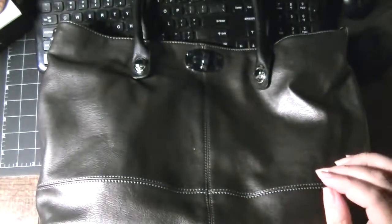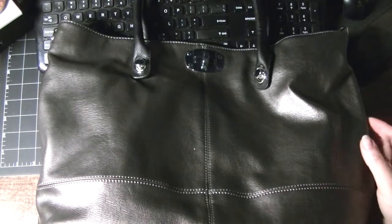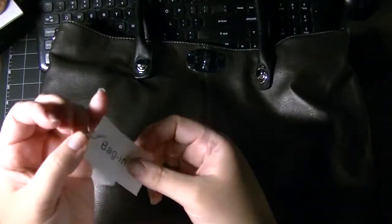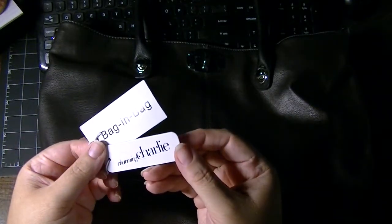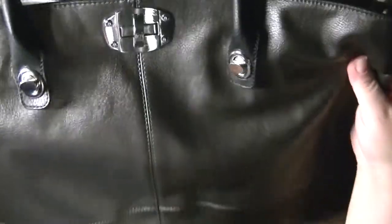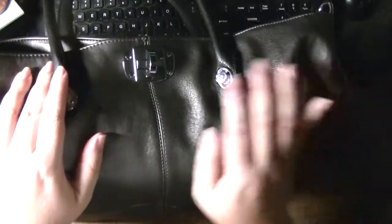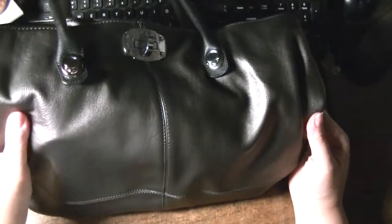My only other purchase was this bag — it is the bag in bag, their own Charming Charlie brand. It is in gunmetal. It's a nice bag; it is faux leather but it feels very, very supple. As you can see, I already have my stuff in the bag.